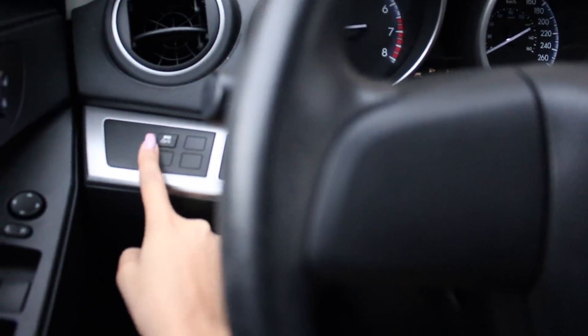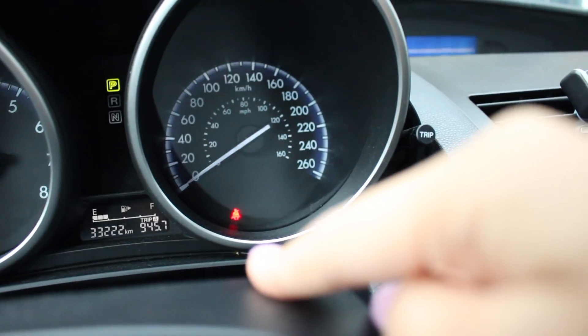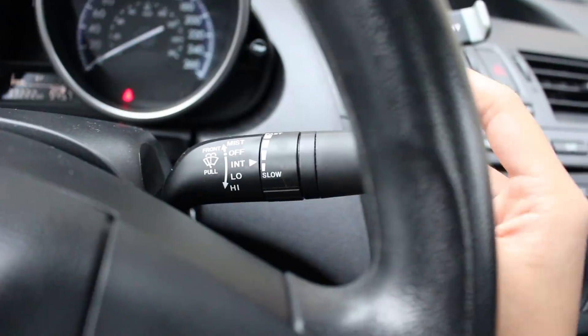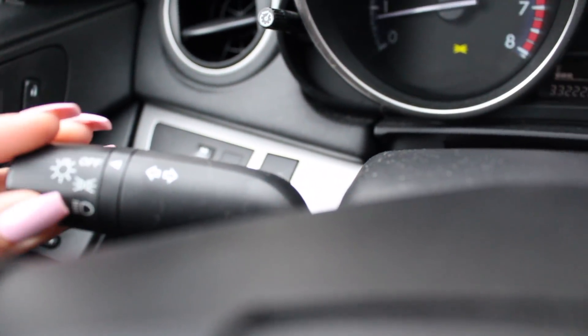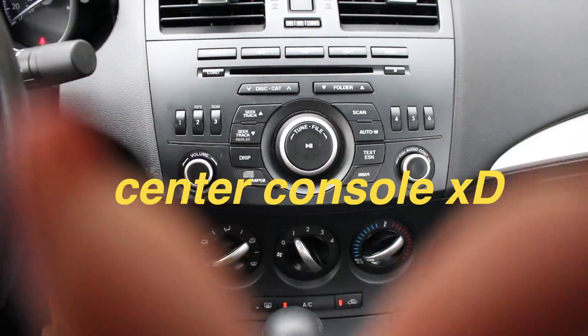Over here we just have — I think this is the traction thing. Then right here we've got just your basic — I don't know the terminology of any of this but I'll put it right here. Then we have the windshield wiper business, which is good, and we've also got the headlights. I don't know what this area is called but I'll also put the terminology right here.